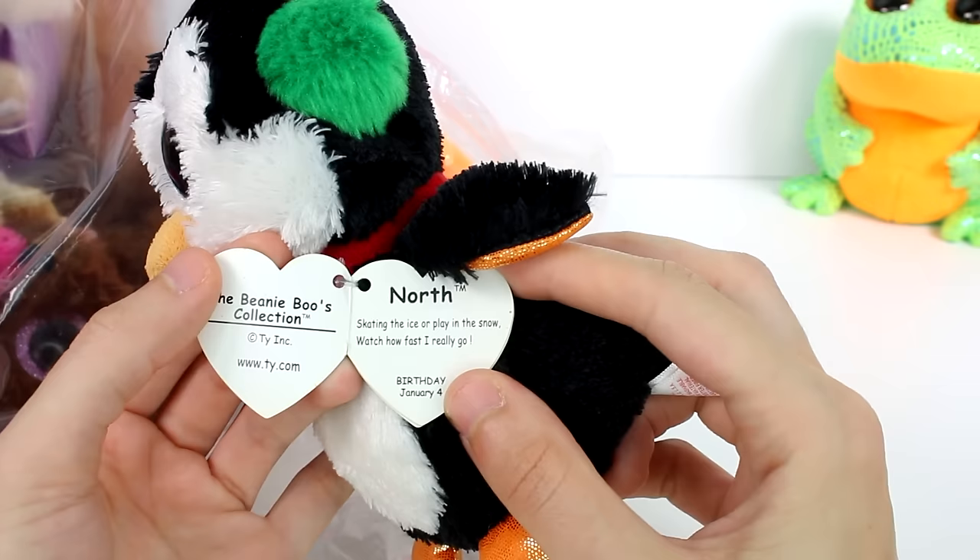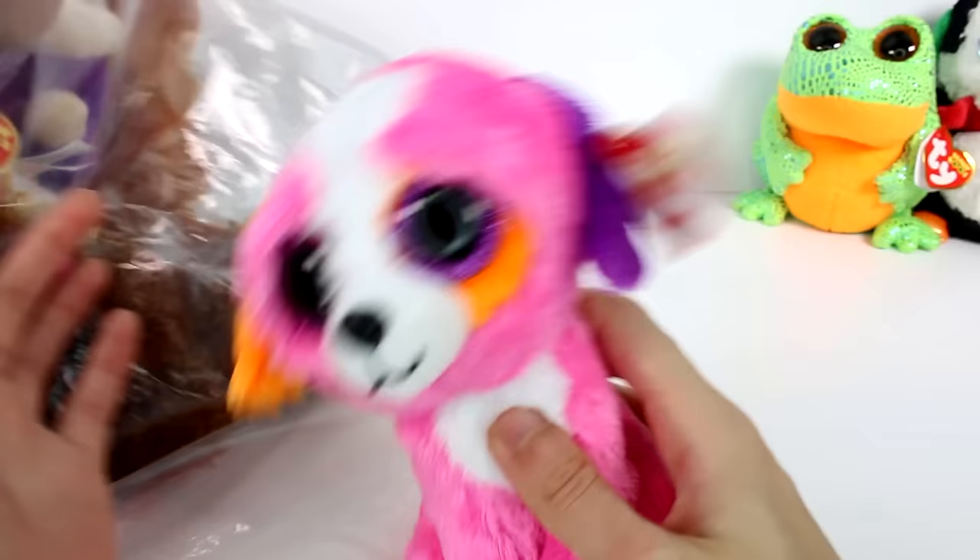I'll give you a bug later so I can get a hug. Then the next one we have is this little penguin with his earmuffs. He's ready for the winter coming up. This is North. Skating the ice or playing in the snow, watch how fast I really go. Birthday is January 4th. Let me zoom out so you can see the whole beanie — and he has tags too.